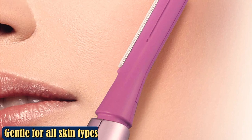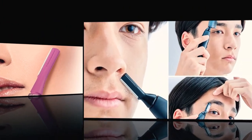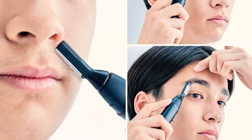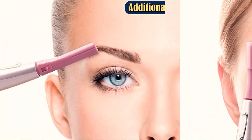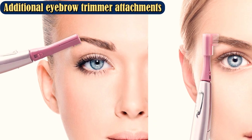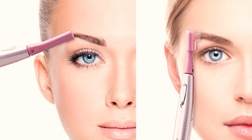One Amazon reviewer confirmed they've never dealt with cuts or nicks from the trimmer after using it along their bikini line for three years. Other reviewers raved about the super tiny stainless steel blades, which have rounded edges to give you a closer shave sans irritation.